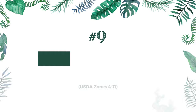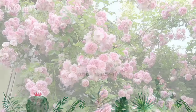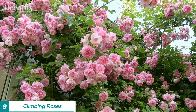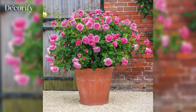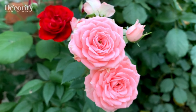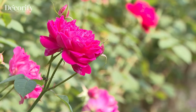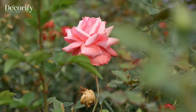No garden is complete without the timeless beauty of Climbing Roses. With their romantic blooms and sweet fragrance, Climbing Roses add a touch of elegance to any trellis or arch. Thriving in zones four to eleven, these vines prefer full sun and well-drained soil. Climbing Roses require regular pruning to promote flowering and maintain their shape. Remove any dead or diseased wood and prune them after flowering to encourage new growth.